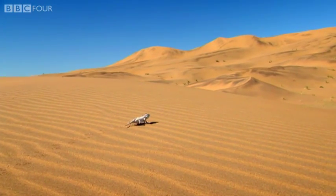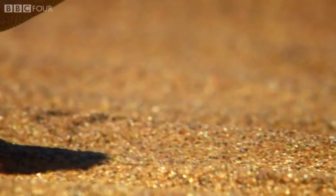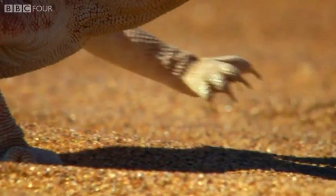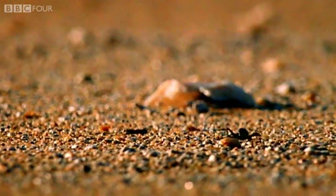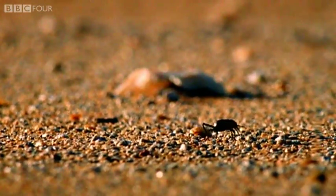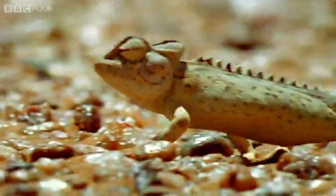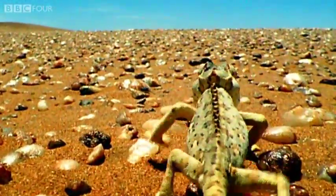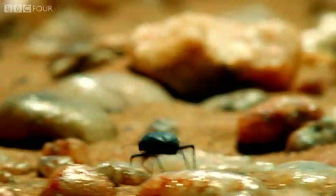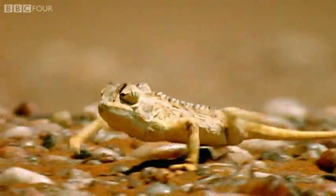Rather than the fused feet used by tree climbers to grip branches, this lizard is able to splay its toes wide. Not only does this prevent the indignity of sinking into the sand, but it also affords this chameleon something that its relatives lack: speed. And when the ground below you is searingly hot, it doesn't do any good to hang around.